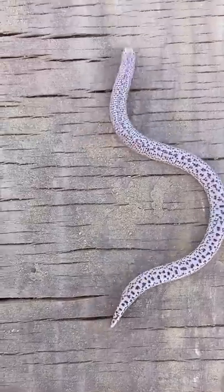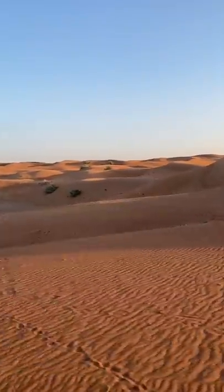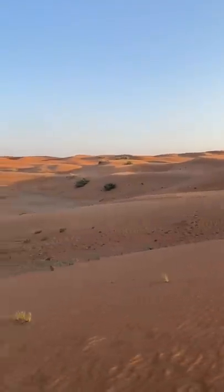This species is the only member of its genus, Diplometabon, and the only Amphisbaenid that can be found in the UAE and neighboring Gulf countries.